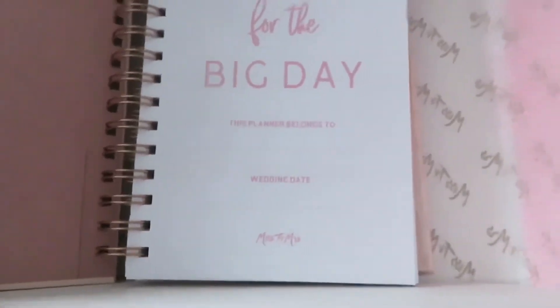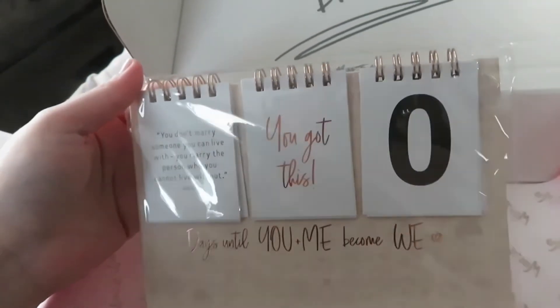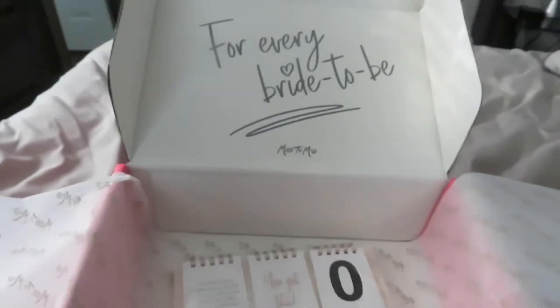It's a planner for the big day — notes, top priorities, appointments, calls, emails — and that's how it looks throughout the whole thing. I don't know that I'll use all those pages. Oh, this is cute: 'Days until you and me become we.' I'm obsessed, but I'm literally being that basic bride. It's exciting.